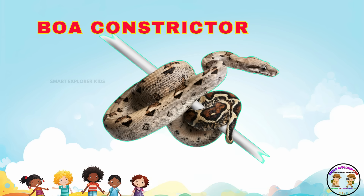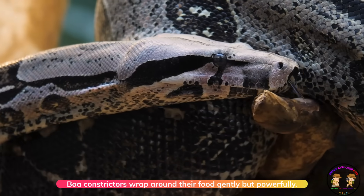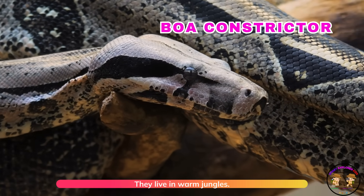It's a boa constrictor! Boa constrictors wrap around their food gently, but powerfully. They live in warm jungles.